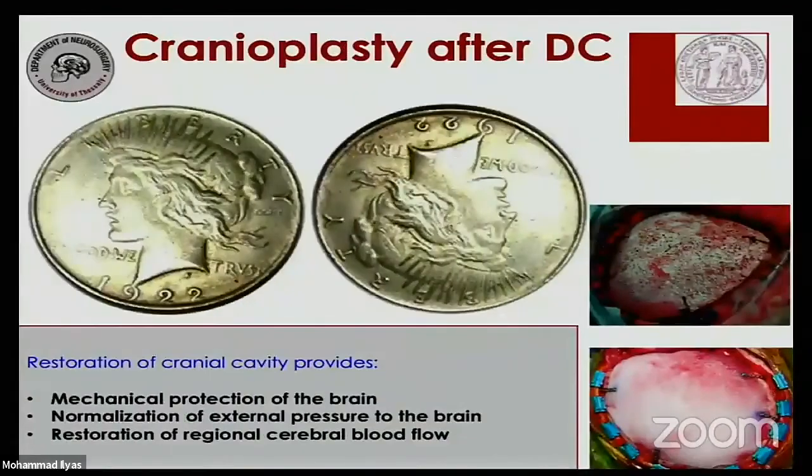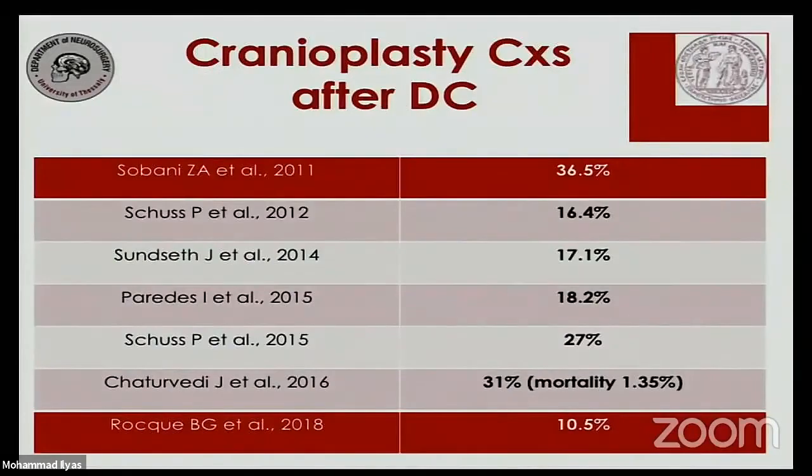Cranioplasty-related complications need to be taken into consideration — they are the other side of the same coin. There is significant variation in cranioplasty complications, ranging anywhere from 11% to 36%, depending on the center, the patient population, and other factors.